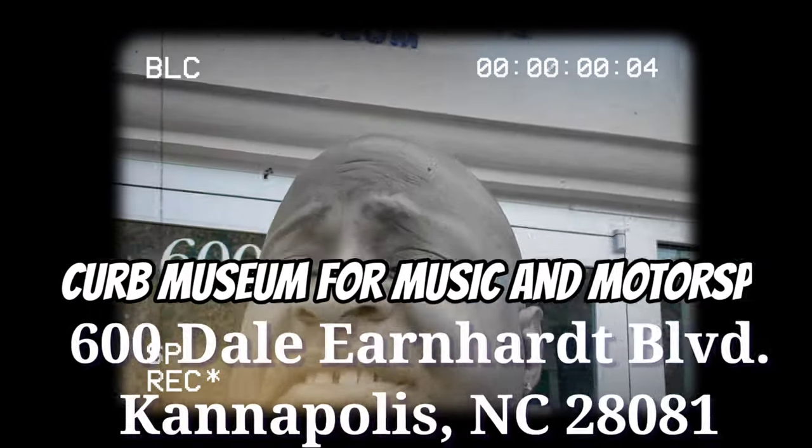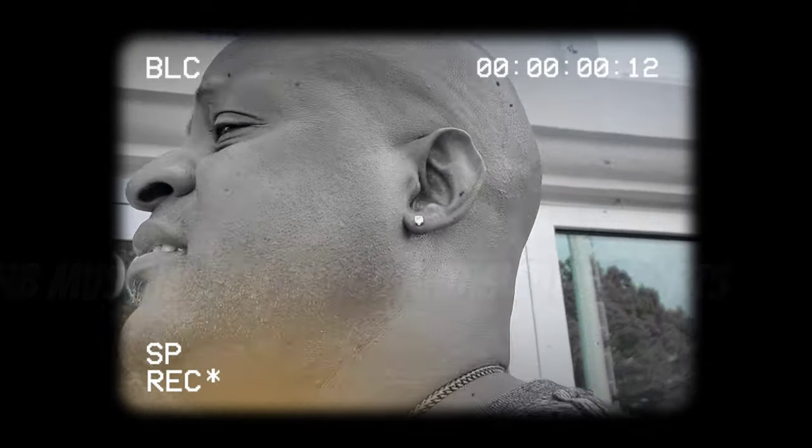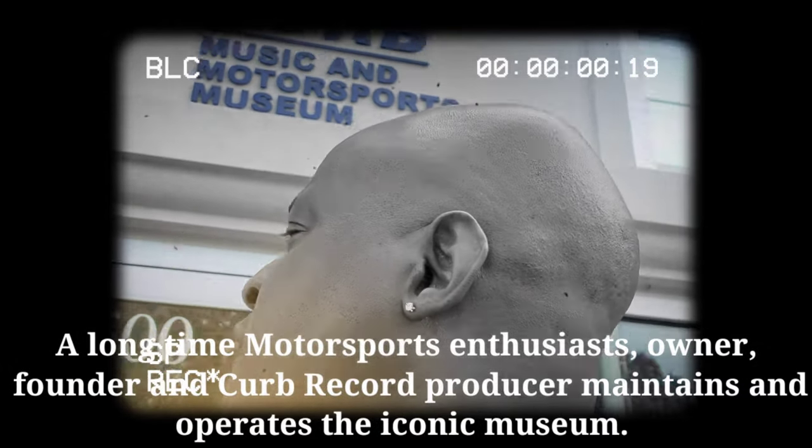I thought I'd just pull over here and let you check out one of the museums I've been trying to get into. This is a great museum — from the outside looking in, it's just an awesome museum that has so much history in here. I wish that it was open.